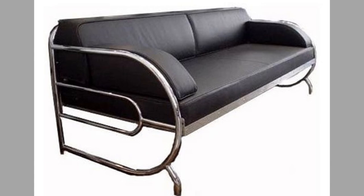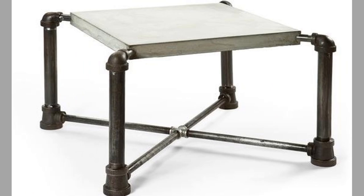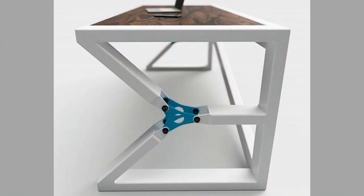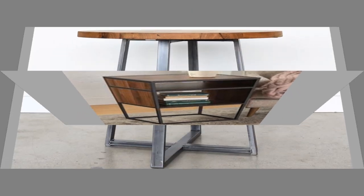Hello hello dear viewers. Welcome back to our channel. Today we have brought to you new trends in modern metal furniture ideas for your inspiration. You can use these ideas to try to make your own pieces at home, so we advise you to watch the video until the end. Do not miss a thing and choose an inspiring design for your next project. You can even turn these ideas into a small scale manufacturing business with a small initial investment on basic tools and materials.